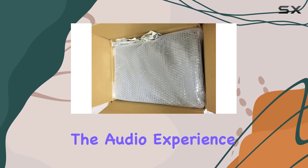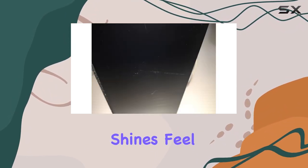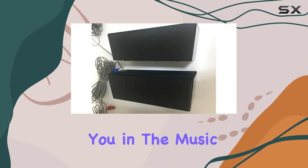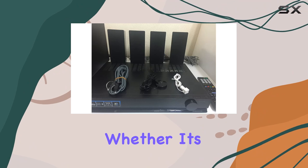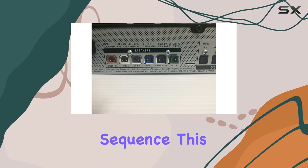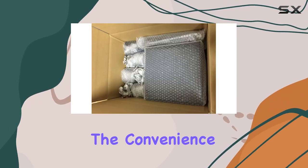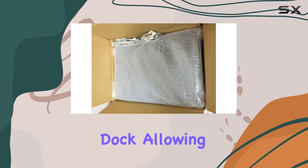It's not just about visuals — the audio experience is where the HT-SS380 truly shines. Feel the power of 5.1 channel surround sound as it immerses you in the music, dialogue, and action of your favorite content. Whether it's the subtle nuances of a quiet scene or the thunderous roars of an action-packed sequence, this home theater system delivers with precision and clarity.